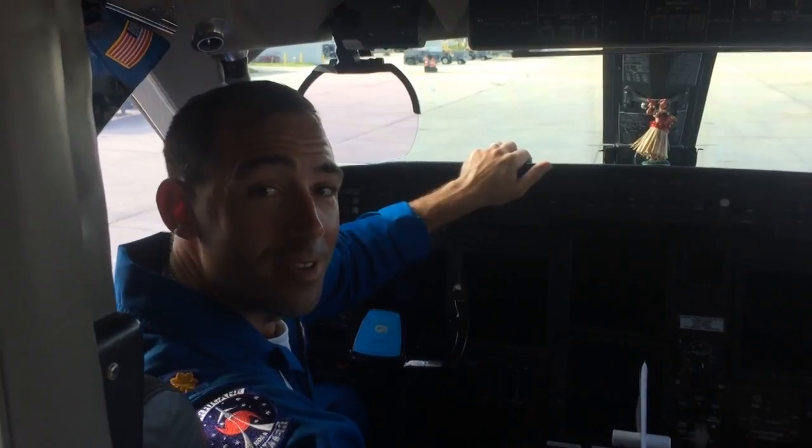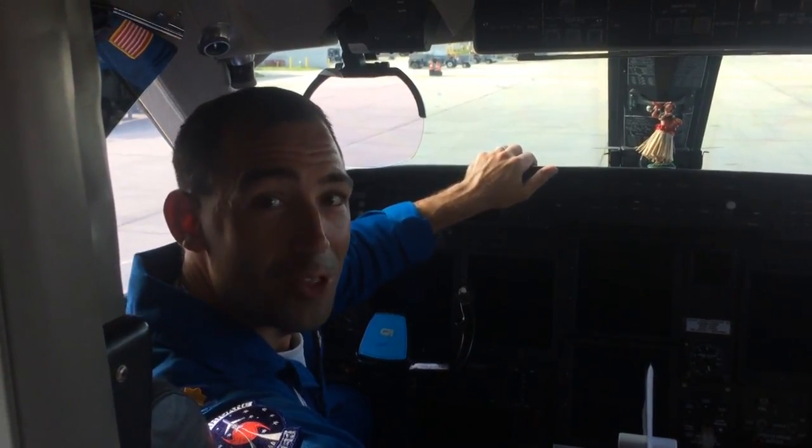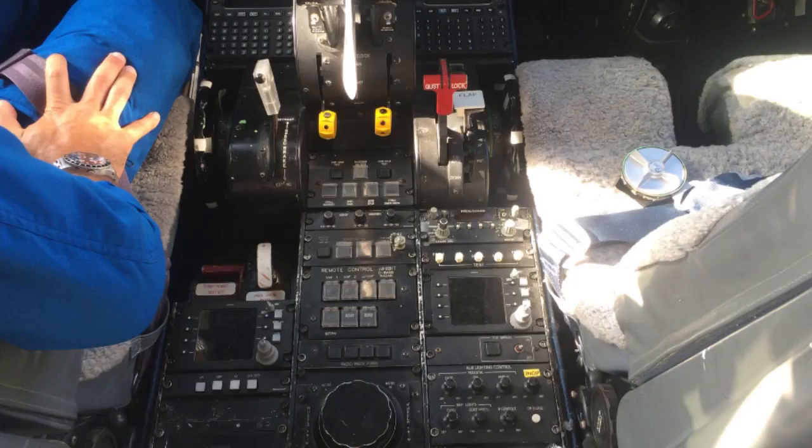At 45,000 feet it's a very dynamic environment, as you can imagine. We're going very fast — Mach 0.77, about 8 miles a minute.